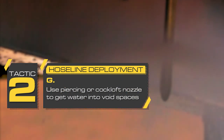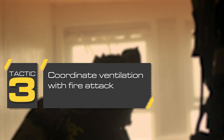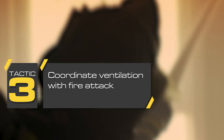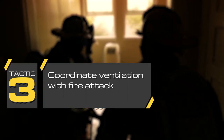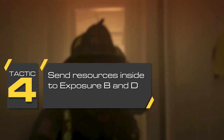Piercing nozzles or cockloft nozzles should be used for flowing water into void spaces or attics. During a ventilated situation, tactical ventilation should only be conducted when effective water has been applied to the fire. Consider horizontal and vertical ventilation options. Uncoordinated ventilation can result in creating a flow path and fire growth.